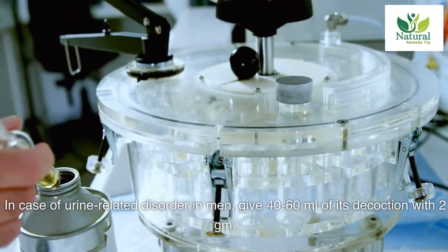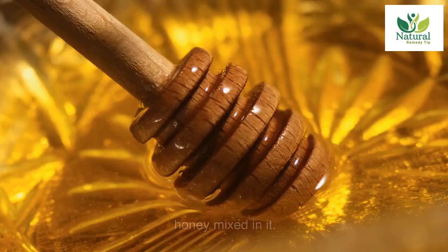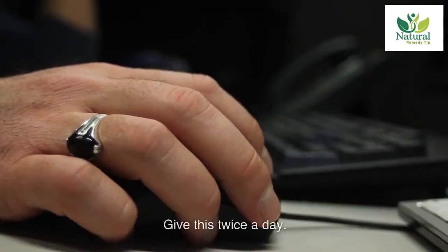In case of urine-related disorder in men, give 40-60 milliliters of its decoction with 2 gm honey mixed in it. Give this twice a day.